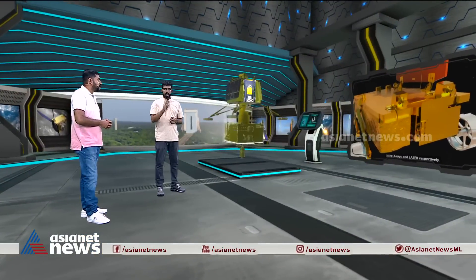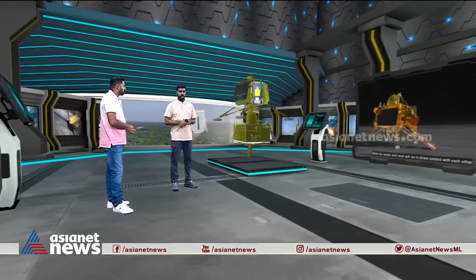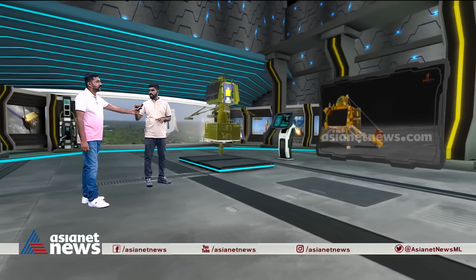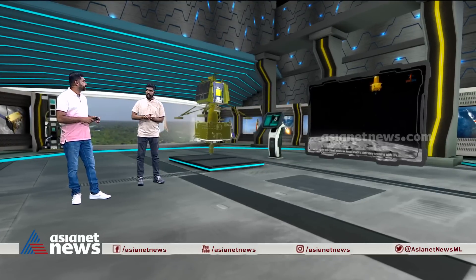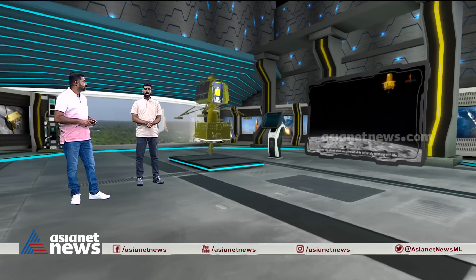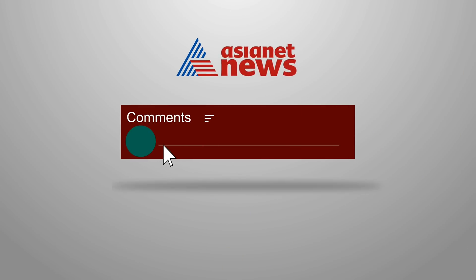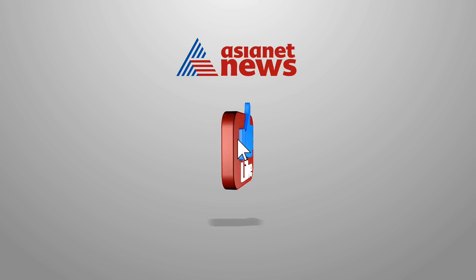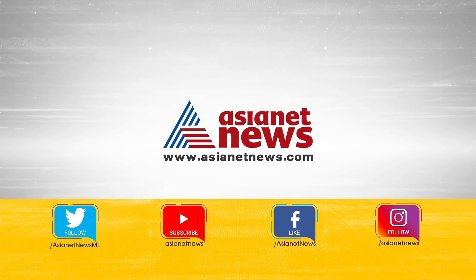At Sriharikota, there are many things happening in the launch vehicle market. The European launch vehicle Ariane 5 is no longer available. We do not have access to Ariane 6 or similar vehicles, which is why there is increasing space and opportunity for India's own launch vehicles.